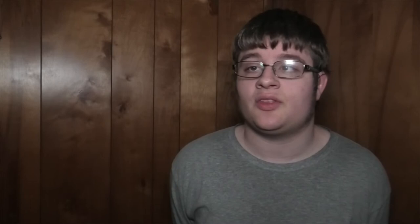So the last stop for green and yellow line trains was the previous stop, Southwest 5th and Mill, until these stations opened.